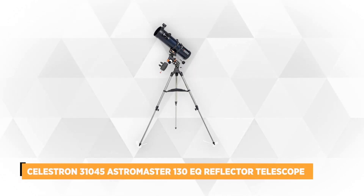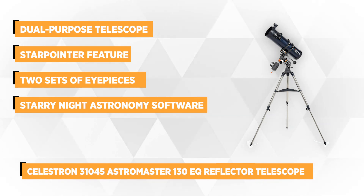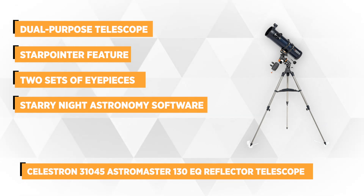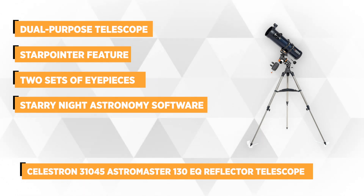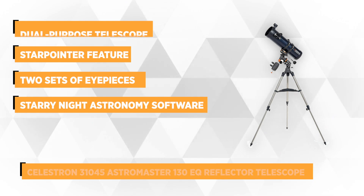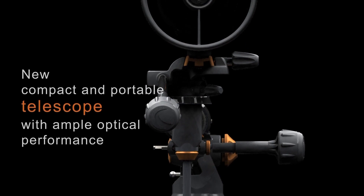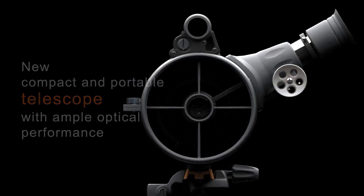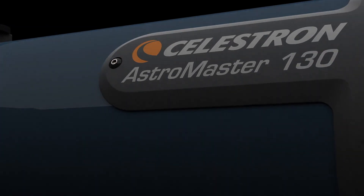At number 5 is the Celestron 31045 AstroMaster 130EQ Reflector Telescope. This reflector telescope is ideal for individuals who are into terrestrial and celestial viewing. Its dual purpose telescope will let you explore and enjoy. It features its star pointer that allows you to get a clear, bright image of objects. It boasts its EQ mount which will help you track objects from simply turning the knobs. With the movement of celestial bodies according to the Earth's movement, you won't be left behind to see everything. The portability of this telescope makes it a grab-and-go item.